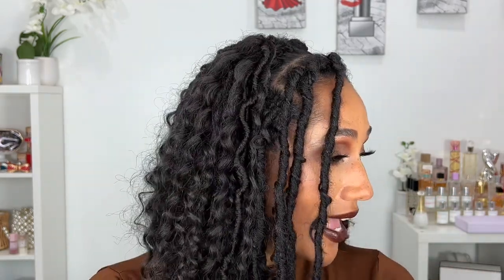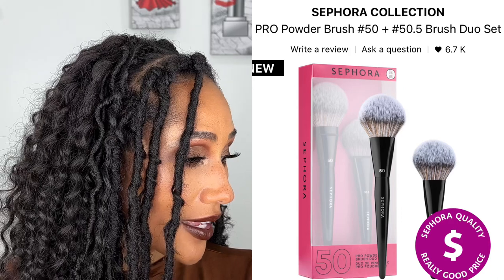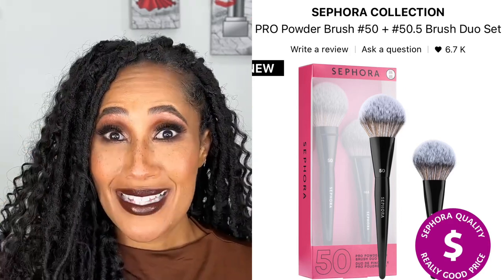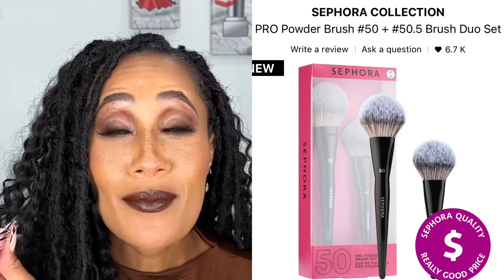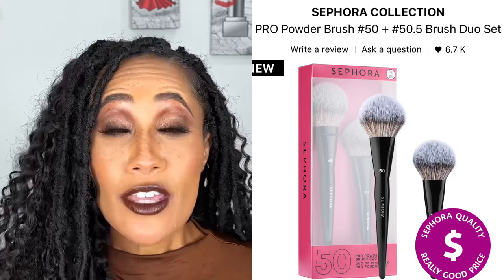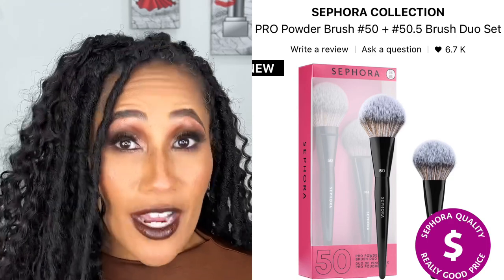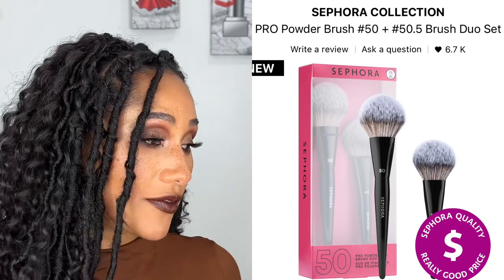For Sephora Collection I've got a couple of their brushes on my wish list. The first one is the Sephora Collection Pro Powder Brush number 50 and 50.5. It's a brush duo set — you basically get the full size and a mini size. I don't think I own not one Sephora Collection brush, and I've heard nothing but amazing things about them. They'll be 30% off, and remember all Sephora Collection products will be 30% off to everyone no matter what tier you are. So I definitely want to pick up a few.